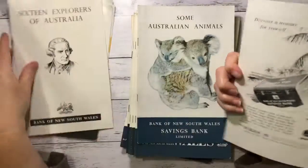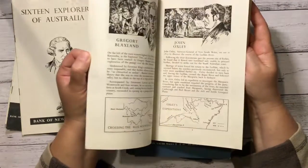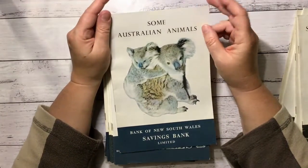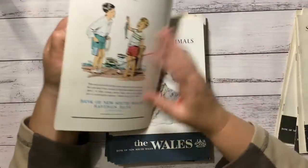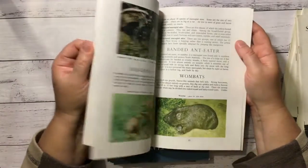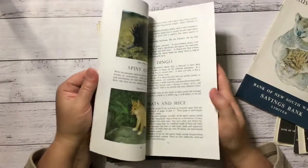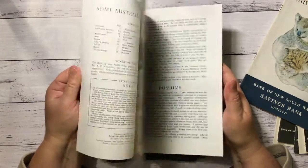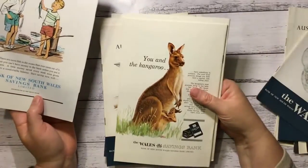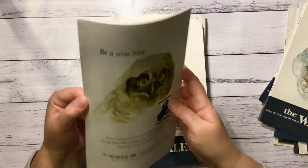That one's got a different backing. I even like the advert on the back. Savings bank — some Australian animals. Another cool advert on the back. So that's got pictures of Australian native animals. They're possibly all the same as well. Look at that, that's a cool picture — some Australian birds. I'm going to like those ones. So there's a couple of those, and I've got a bit of variety there.